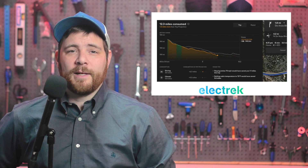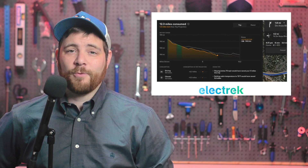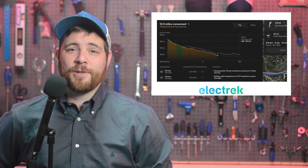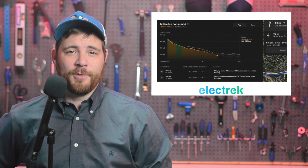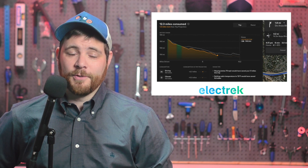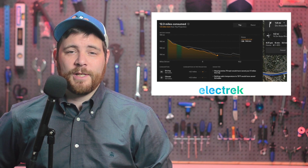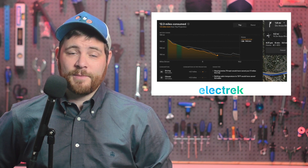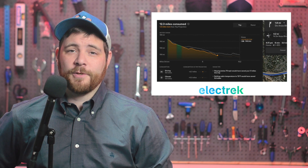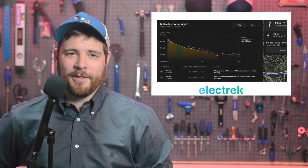Tesla has updated its in-car energy app to give a comparison between real energy use and the projected range, and it even gives you range advice on how to get closer to that optimal number. Tesla has been a leader in efficiency and long-range electric vehicles for quite a long time, but despite that, it still has issues predicting the energy consumption of a trip. Tesla has been steadily improving on the prediction feature for some time, and now a new update is ready to show off the latest improvements to the calculator.